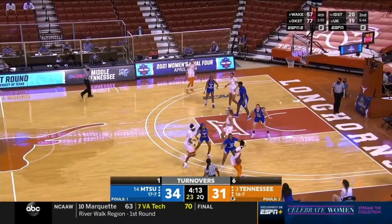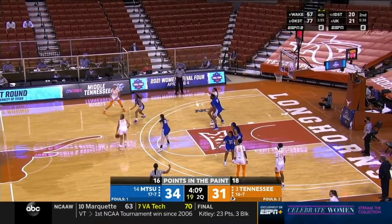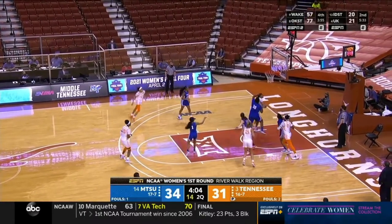Coming up at the half — interested to see what Ryan Howard will do in this tournament. They'll also examine Paige Beckers, the UConn freshman phenom — all coming up at halftime.